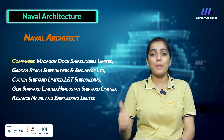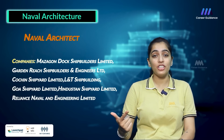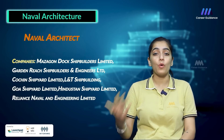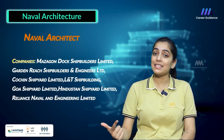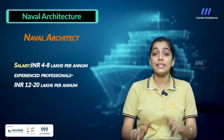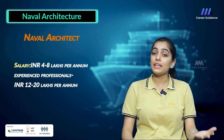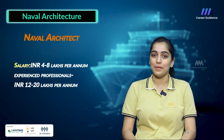Companies hiring Naval Architects include Mazagon Dock Shipbuilders Limited, Garden Reach Shipbuilders and Engineers Limited, Cochin Shipyard Limited, L&T Shipbuilding, Goa Shipyard Limited, Hindustan Shipyard Limited and Reliance Naval and Engineering Limited. The average salary for a Naval Architect in India is around 4 to 8 lakh rupees per annum, while an experienced professional can earn up to 12 to 20 lakh rupees per annum.